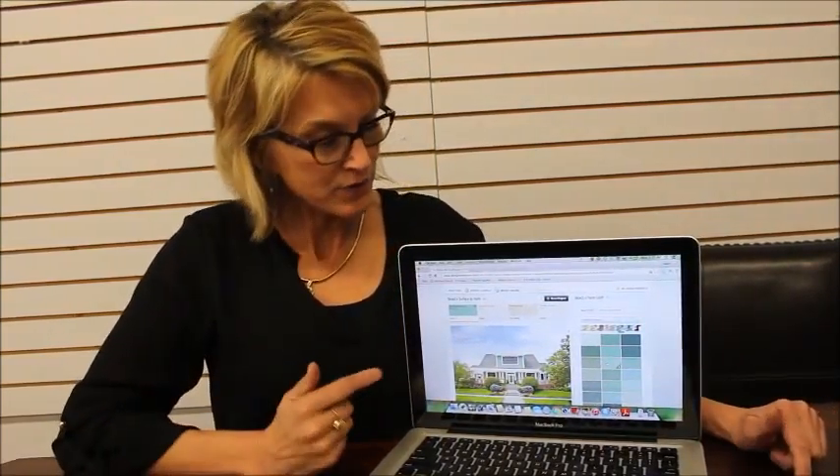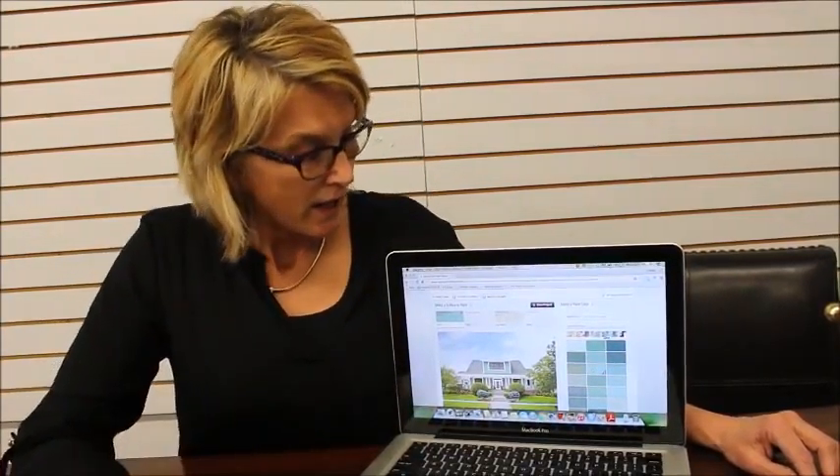If you want help with that, just give me a call — I'd be more than happy to come over and help you. I'm sure there are more sites that do that too, other than Benjamin Moore, but it's the one I happened to click on and I really like it. Happy shopping for the right paint color, and I hope to see you when it's time to list!